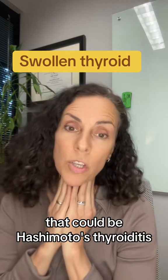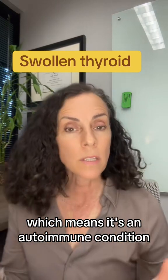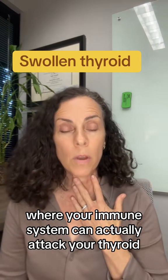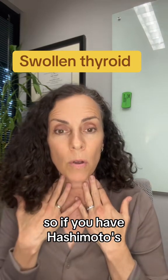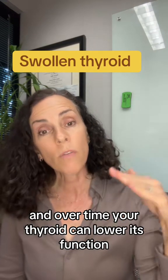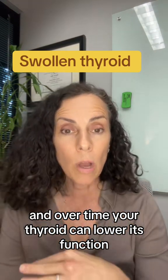That could be Hashimoto's thyroiditis, which means it's an autoimmune condition where your immune system can actually attack your thyroid. So if you have Hashimoto's, your thyroid can be attacked by your immune system, and over time your thyroid can lower its function.